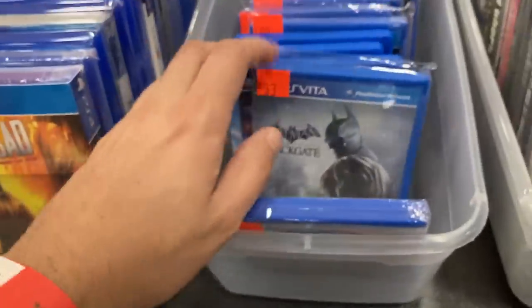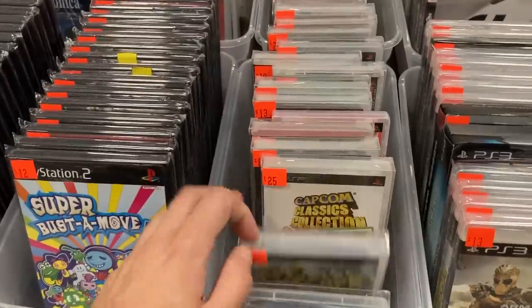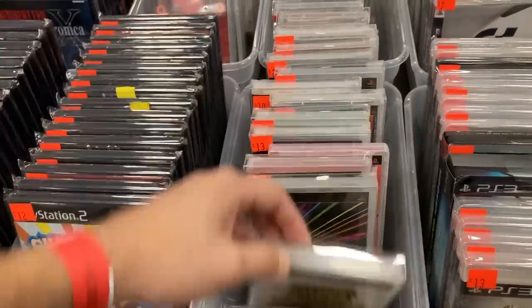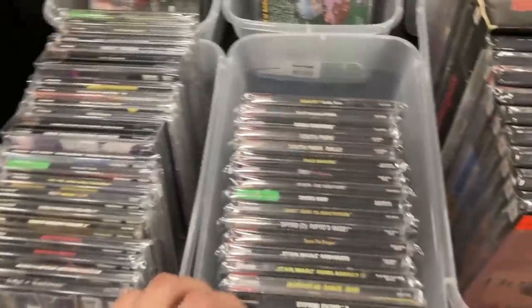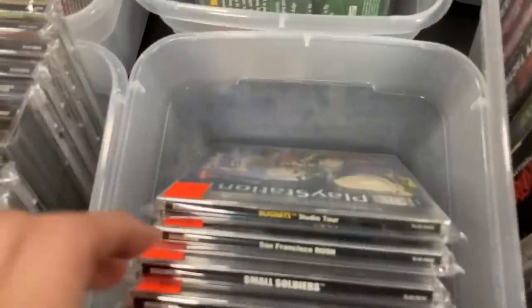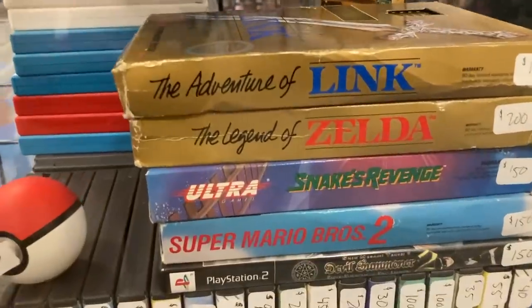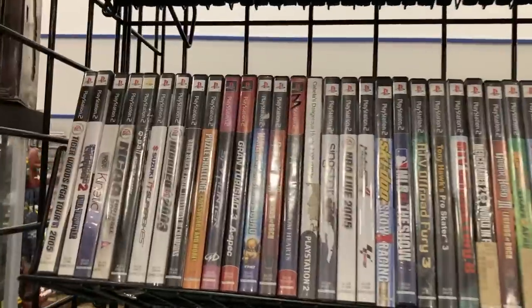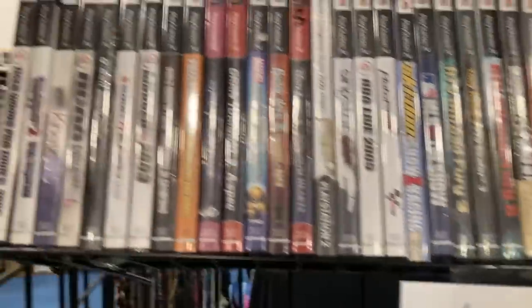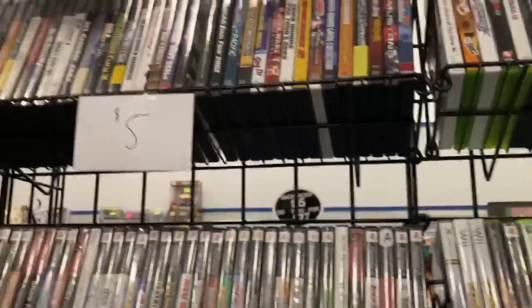Oh let's see, we got some Vita. All the classics on there. Tons of PS2 stuff. PS1 — good game. Do you ever play Dragon Spirit on TurboGrafx? We got some games. Zelda in the box, Snake's Revenge, some GameCube stuff. Haven't really found deals on games yet but hey — five bucks, that's kind of our section.